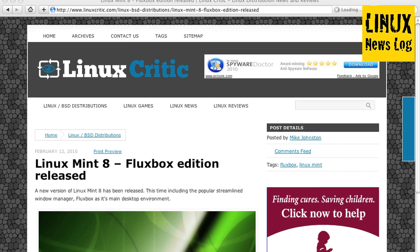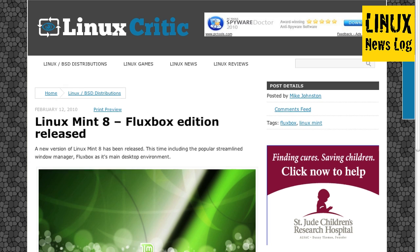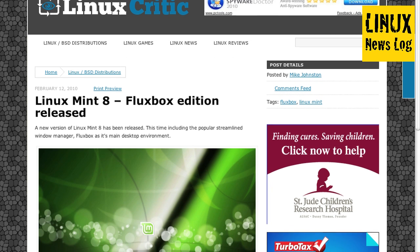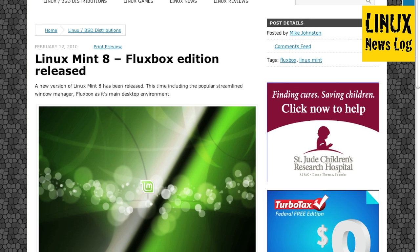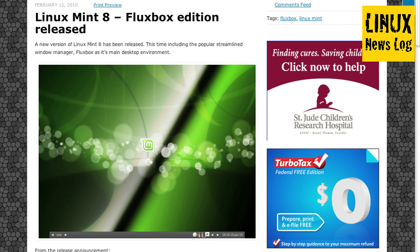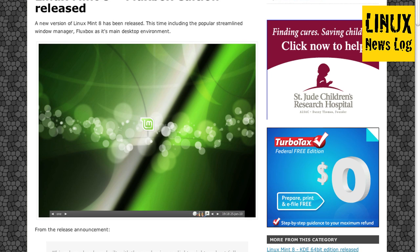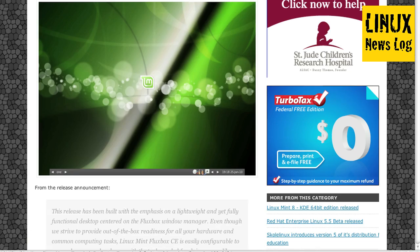From LinuxCritic.com, Linux Mint 8 Fluxbox Edition has been released. This new version of Linux Mint 8 includes the popular streamlined window manager Fluxbox as its main desktop environment. This release has been built with the emphasis on a lightweight and yet fully functional desktop centered on the Fluxbox window manager, even though it strives to provide out-of-the-box readiness for all your hardware and common computing tasks. Linux Mint Fluxbox CE is easily configurable to run on lower-spec hardware with the tools needed for doing so readily available. Check out the Linux Mint blog for more details.